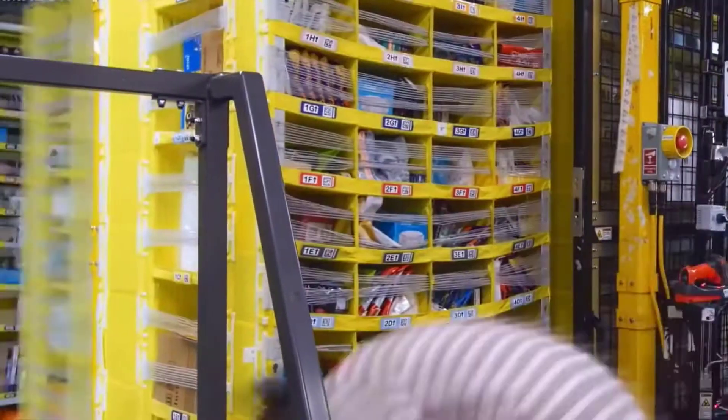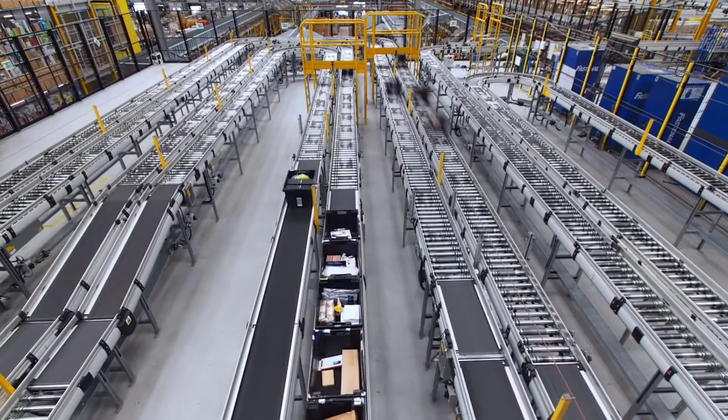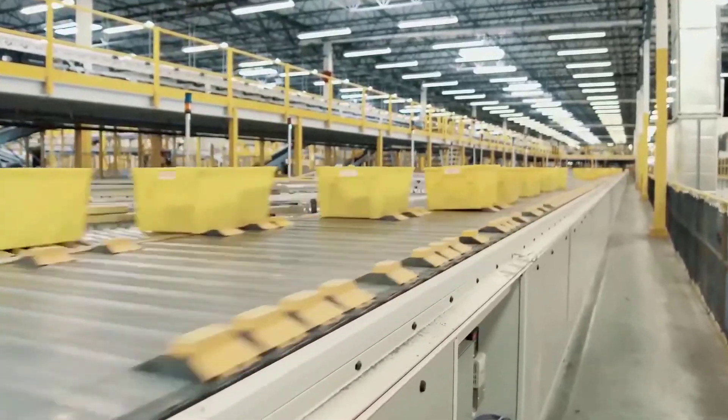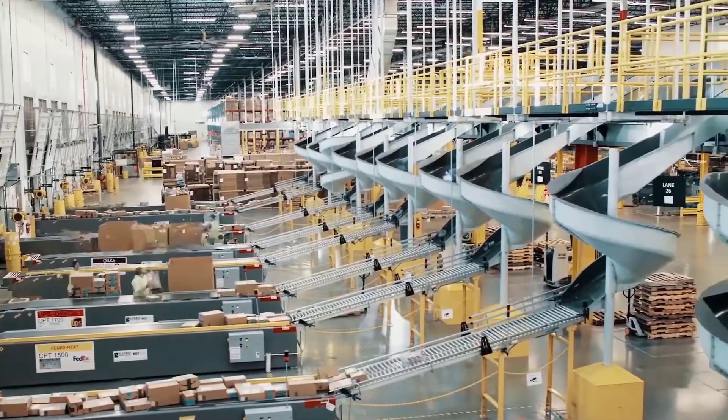When you're a company as big as Amazon you need an automated system to increase efficiency and productivity. This is why Amazon has been actively working on creating machines and robots that will help them automate their system as soon as possible.